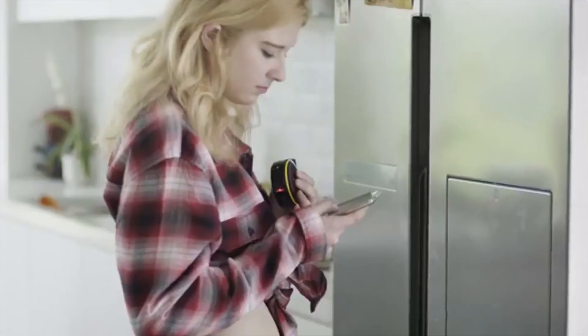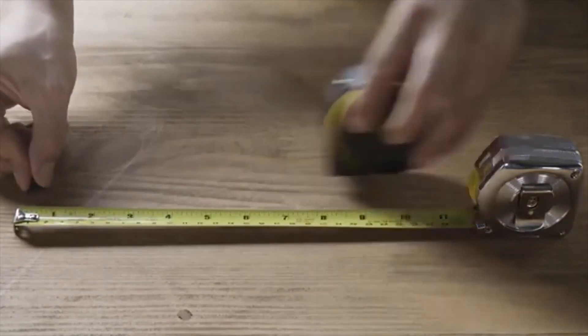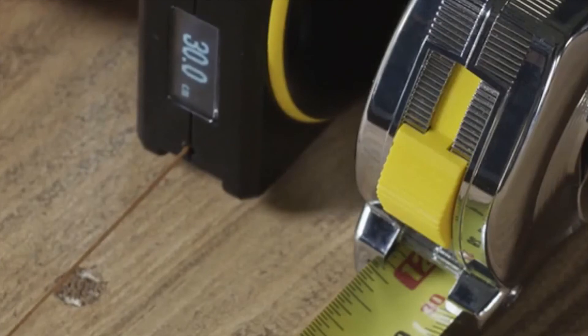The mobile app lets you review your saved measurements and share them with friends. Bagel is precise — it uses patented technology to ensure you always get an accurate measurement. Bagel also has an easy-to-read digital display that's viewable in most lighting conditions.